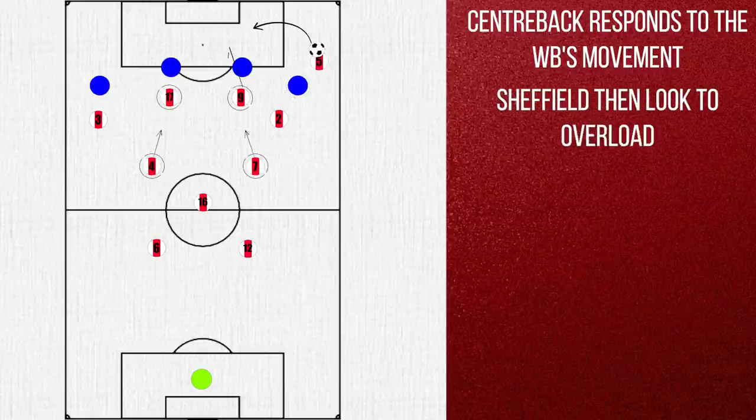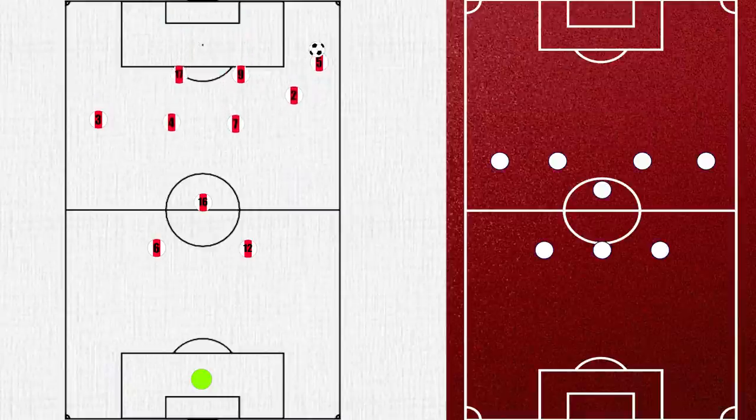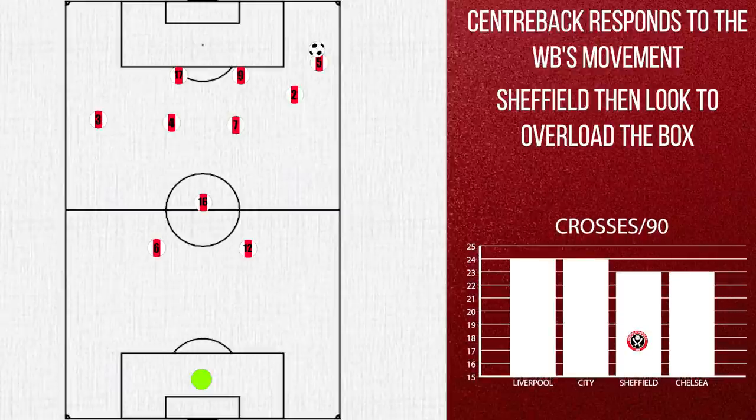Importantly, Sheffield can commit numbers into the box, with their central midfielders attacking the box well for a potential cutback. By having their centre backs overlap, they can have up to 3 men wide with their central midfielders for the overload, while still having the forwards central. In a traditional back three, the forwards end up moving wide to provide width, but as Sheffield are reliant on crosses, this would not benefit them. In fact, only City and Liverpool cross more often, despite having well over 10% more possession.